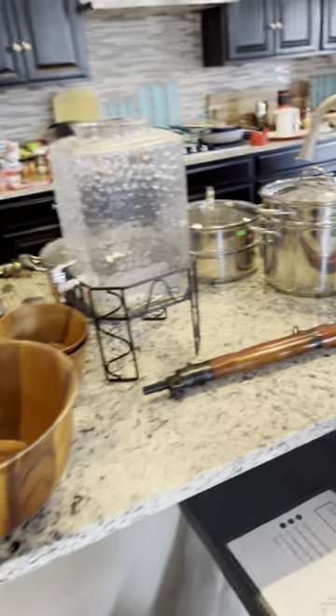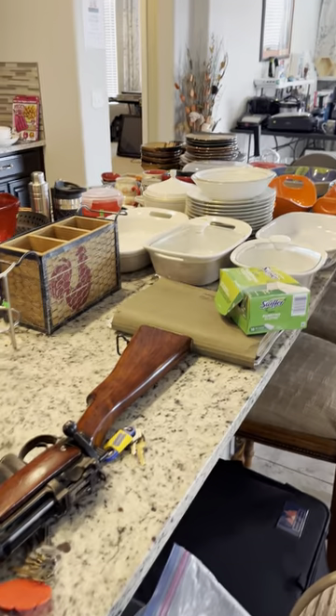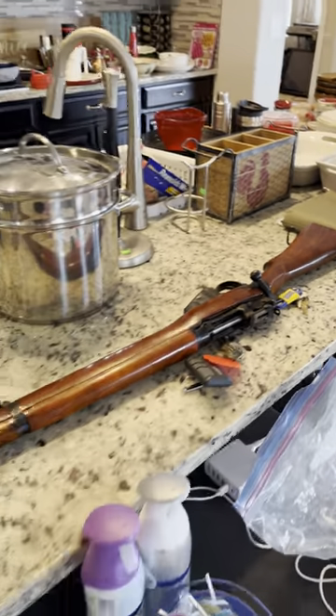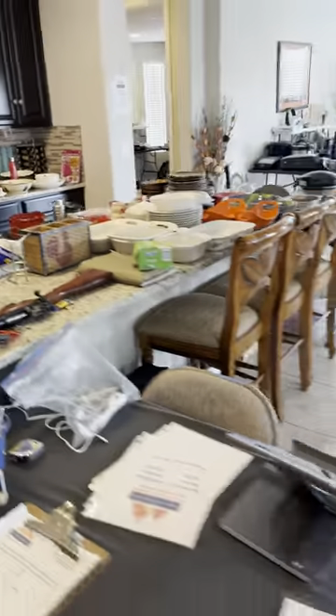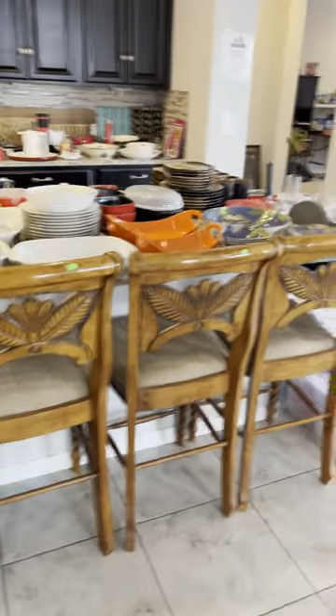A couple little other things. And then we do have the MK3, 1944. Some bar stools.